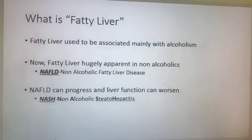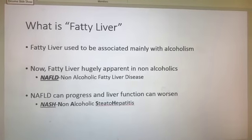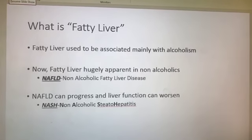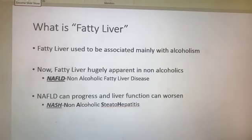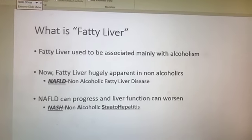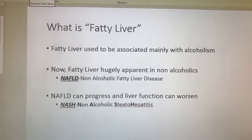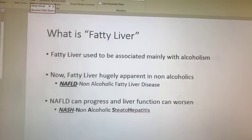Let's talk about what fatty liver is — specifically non-alcoholic fatty liver disease. We used to talk about alcoholics getting fatty liver. We didn't really notice it in other people so much. With alcoholism, remember alcohol has to be metabolized by the liver and starts to cause problems over time. However, fatty liver is hugely apparent in non-alcoholics now and is truly reaching epidemic proportions.